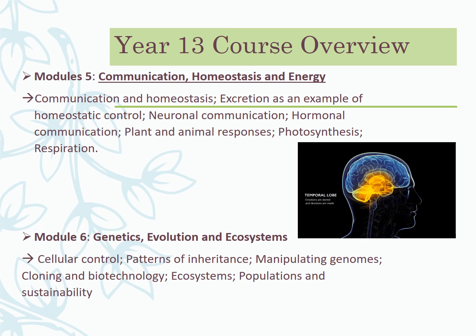The year 13 course has two key modules. Module five covers communication, homeostasis, and energy — touching on respiration and photosynthesis, those fundamental processes of how energy moves through our ecosystem, how it's transferred from the sun, and how it's manufactured through living organisms. Homeostasis covers how we control our internal environments using hormones and enzymes. The communication side includes nerves, the brain, how signals are sent, and how different parts of the brain control our bodies — a really fascinating unit.